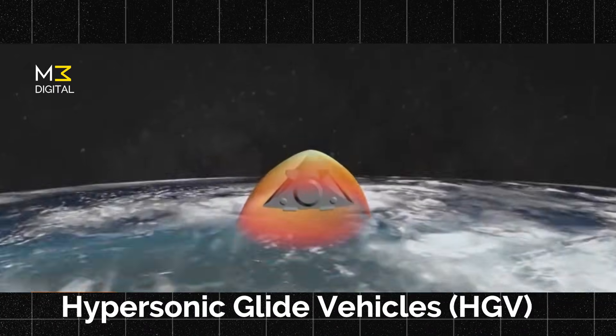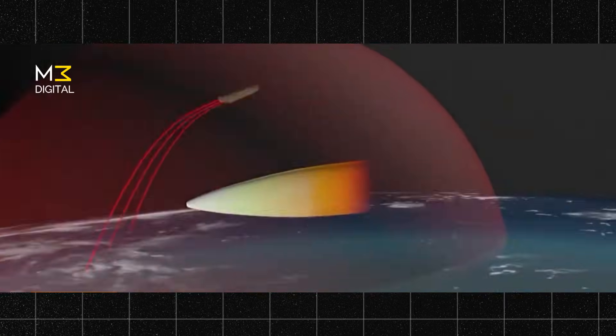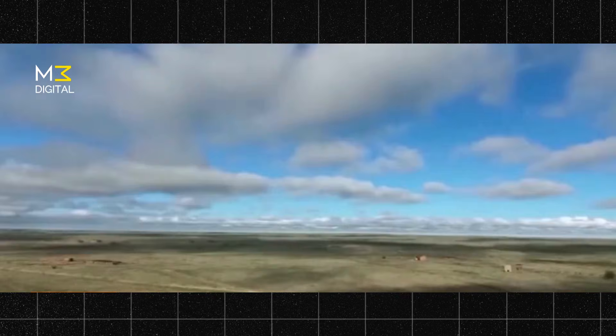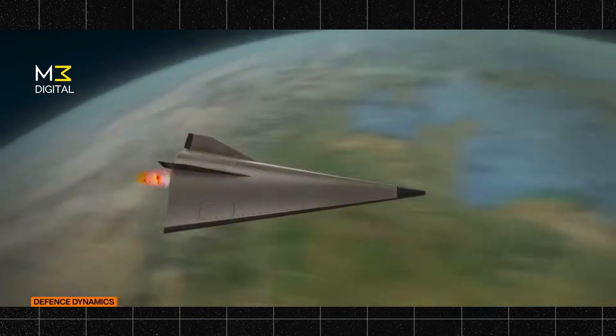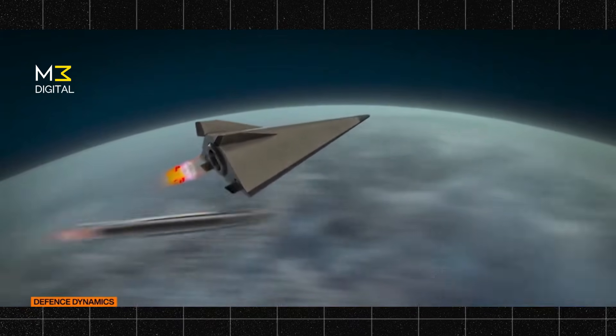Second, hypersonic glide vehicles. Launched on rockets, HGVs separate from the booster and glide toward targets at hypersonic speeds. What makes them dangerous is their ability to maneuver mid-flight, making them extremely difficult to track or shoot down.